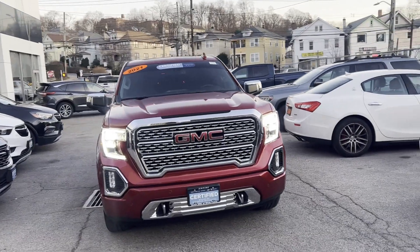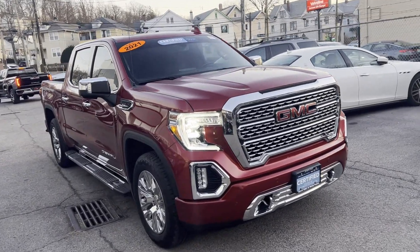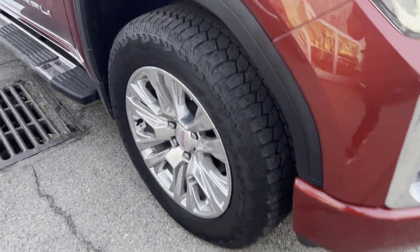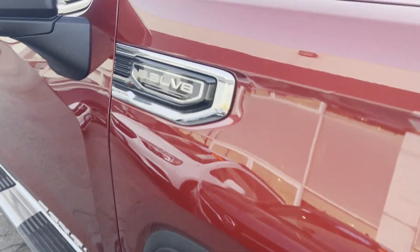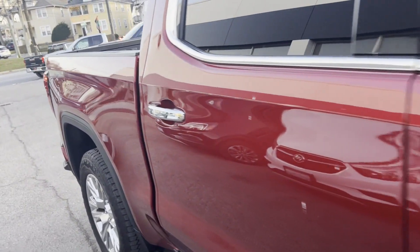2021 GMC Sierra 1500 with less than 19,000 miles on the odometer. This pickup truck offers two full rows of seating for premium comfort, with ample space for all passengers, and comes with the following features.